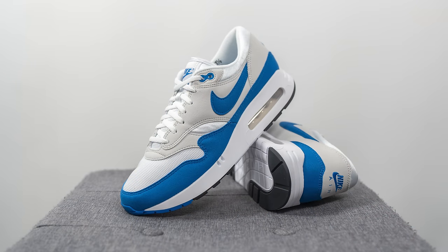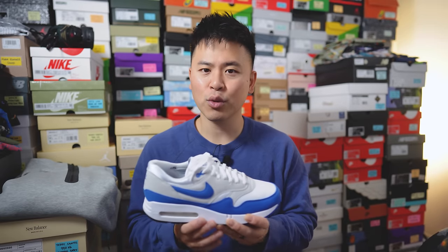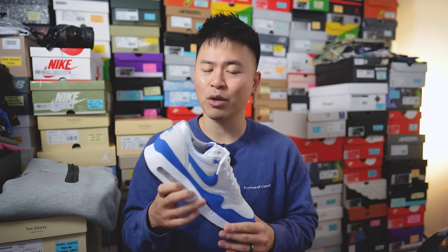Moving on to comfort — even though this features a larger air unit, I don't really notice a noticeable improvement in comfort. It still feels relatively firm on foot, especially underneath the forefoot. While the heel feels a little more elevated off the ground, I didn't notice any significant improvement comfort-wise. For everyday casual use it's perfectly fine, but just because it has this larger air unit, don't expect a substantial upgrade in comfort.